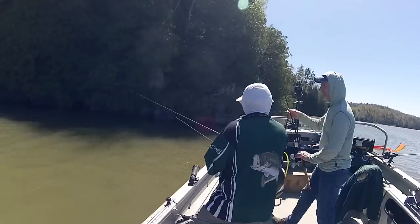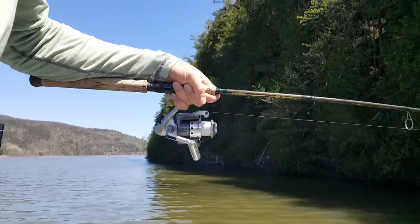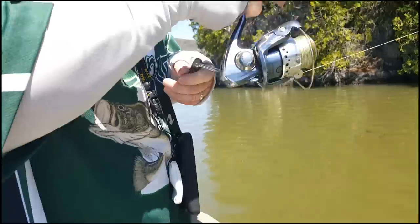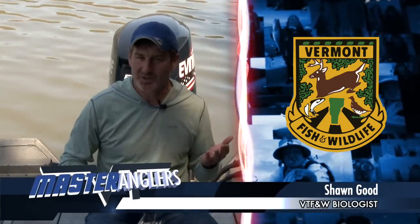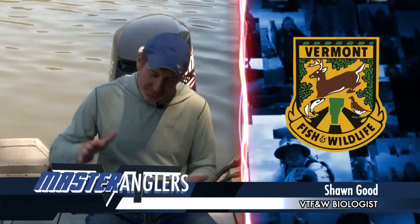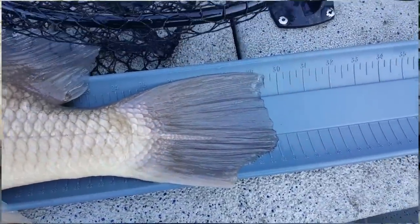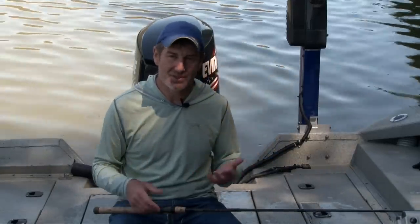Once you've set a hook into a fish, make sure your drag is set properly. You want it tightened down enough so that on the hook set you don't strip line, or you won't get that hook driven into the fish. But you also want it loose enough so that when the fish is on and you're fighting it, it can pull drag. You can always adjust immediately after a hook set. These fish have a really wide and deep body with a lot of girth through the belly, and they use that size and the current to their advantage. If you don't give them play with a slightly loose drag, they're just going to snap you right off.